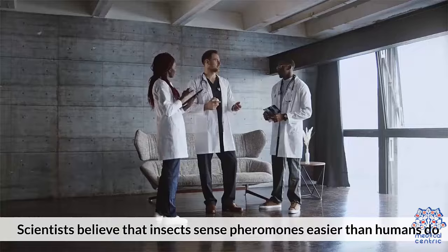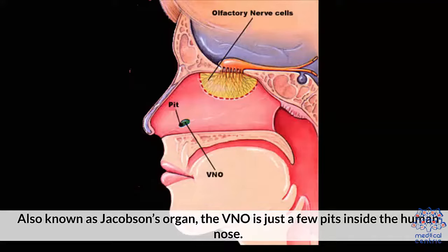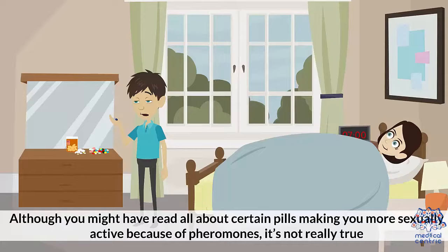Scientists believe that insects sense pheromones easier than humans do. The vomeronasal organ (VNO) in the nose is believed to be responsible for sensing pheromones. Also known as Jacobson's organ, the VNO is just a few pits inside the human nose. It is present and active while we are fetuses, but atrophies as we are born.